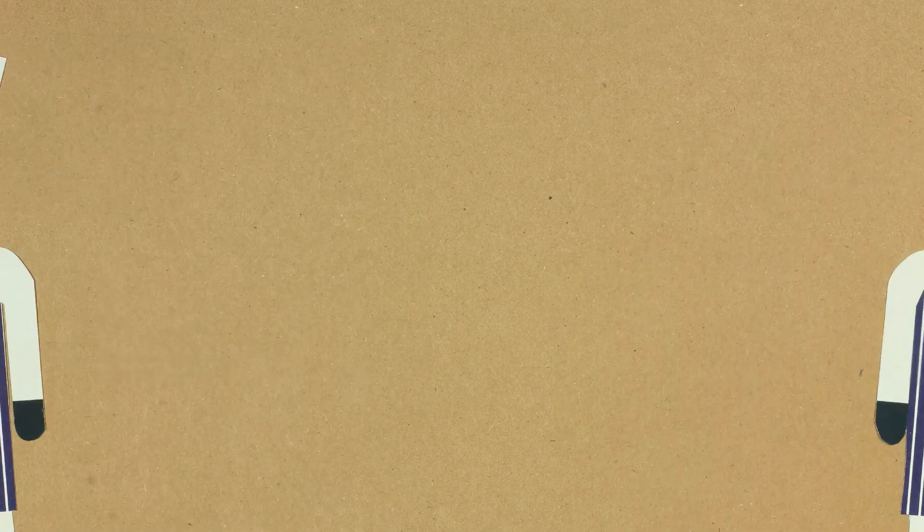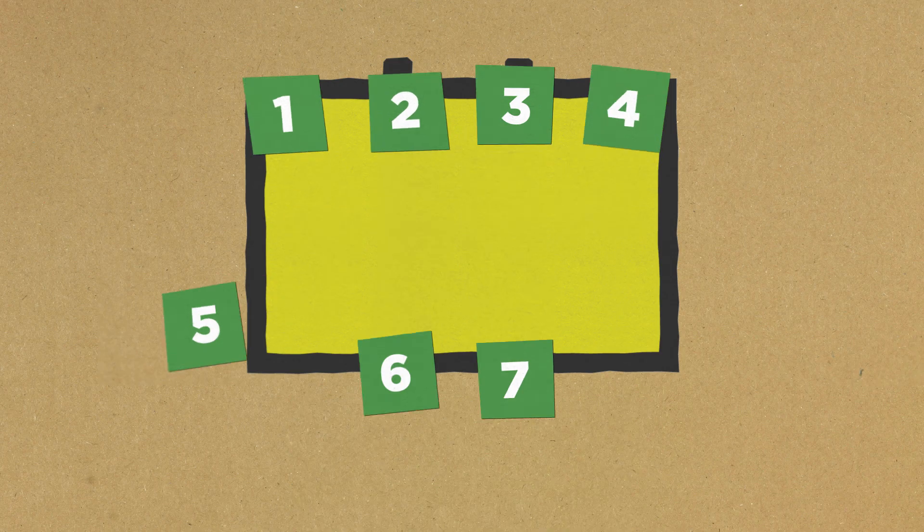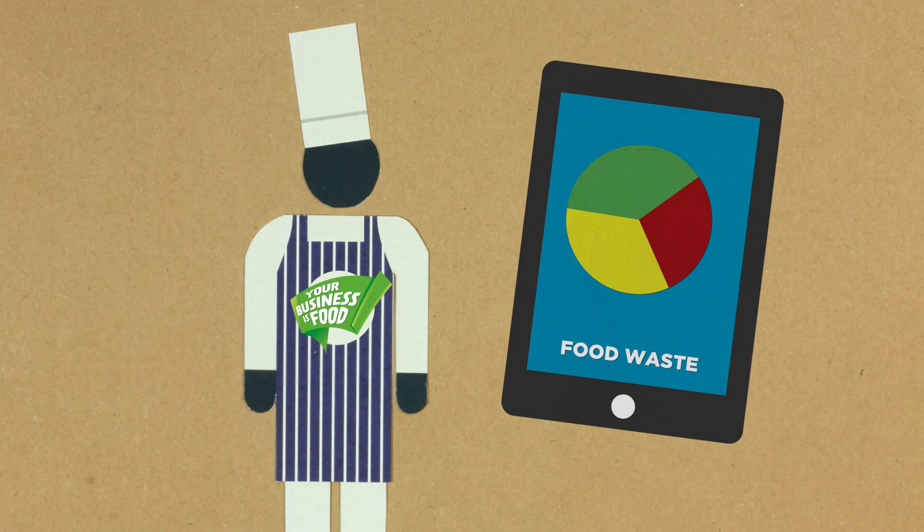It could be you, or you might need to appoint someone. Then you'll need to think about when you're going to do it. Work out how much food you are throwing away to get a starting point or baseline.